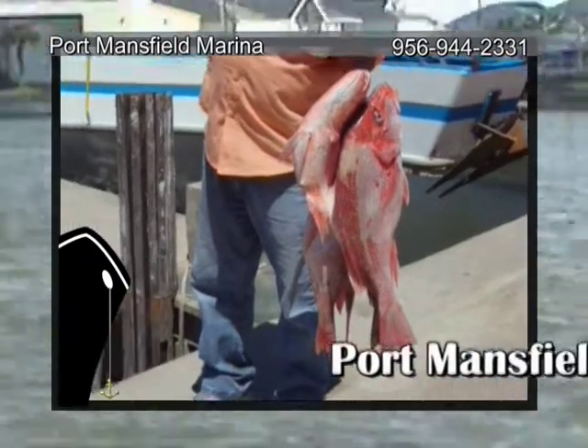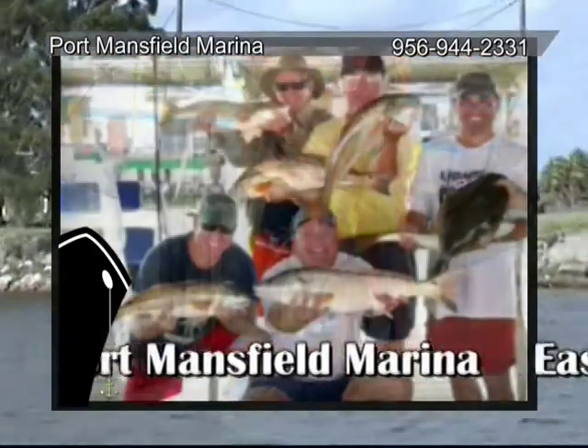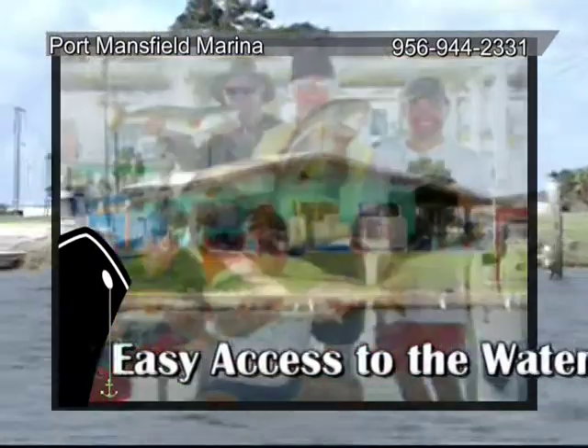It's no secret now — Port Mansfield offers the best boating and fishing on the coast, and the best way to gain access is Port Mansfield Marina.